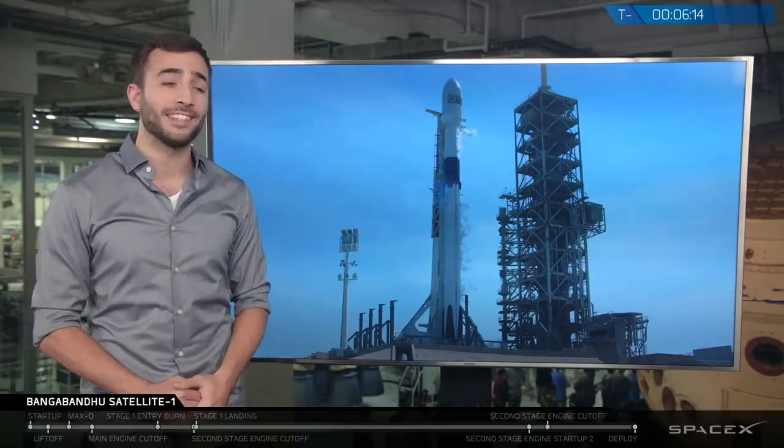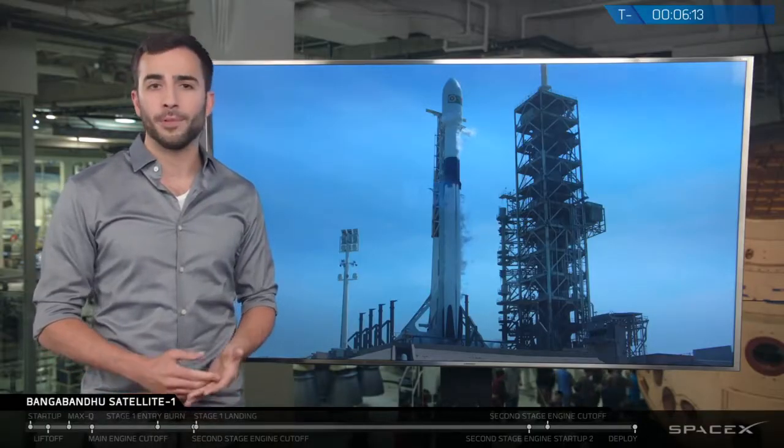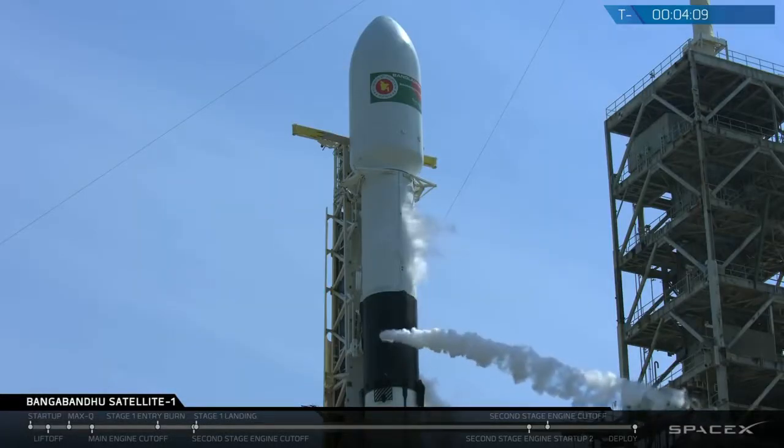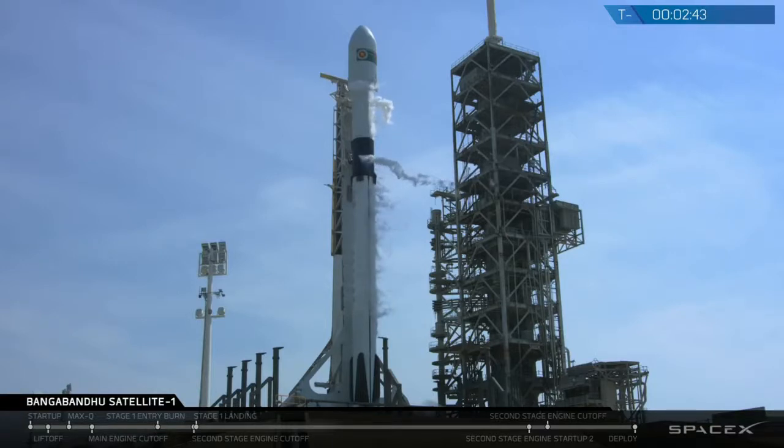The satellite was built by Thales Alenia Space. We're at percent liquid oxygen, and you'll hear that Falcon 9 is in startup, which means that the rocket's internal systems are transitioning to the last couple minutes of terminal count.